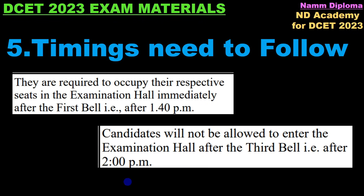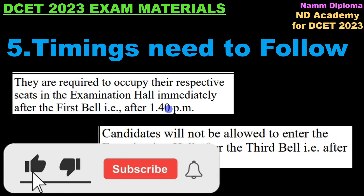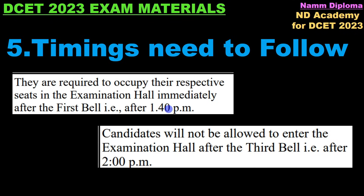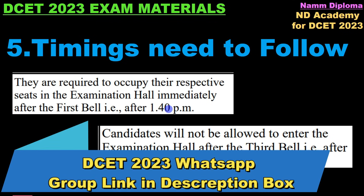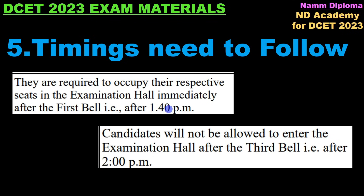Timings need to follow: 1:40 is the first bell. Candidates should not be lazy — one exam missed means next supplementary exam. Don't take it easily, be serious. If you want to enter at 1:40 the process will be done. Candidates will not be allowed to enter the exam after the third bell — that is after 2:00 pm.